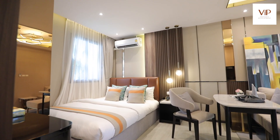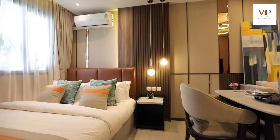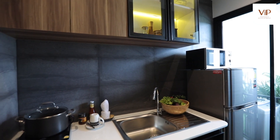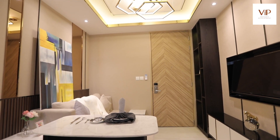We have a total of 215 studio and one-bedroom units with four different room types. Room sizes range from 22.5 square meters up to 34 square meters. The best-selling unit is the 22.5 square meter — the show unit we have here that we are going to have a look at.